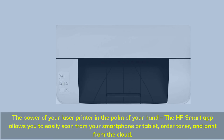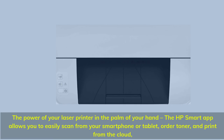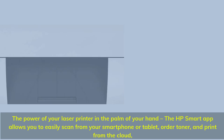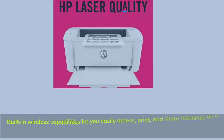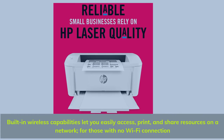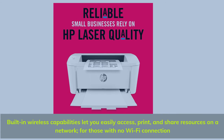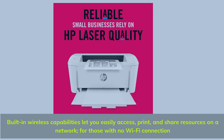The power of your laser printer in the palm of your hand — the HP Smart app allows you to easily scan from your smartphone or tablet, order toner, and print from the cloud. Built-in wireless capabilities let you easily access, print, and share resources on a network, even for those with no Wi-Fi connection.